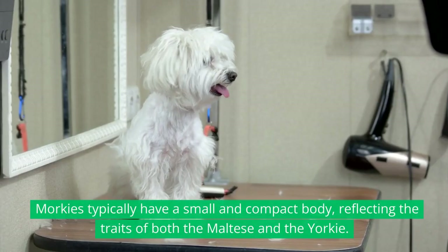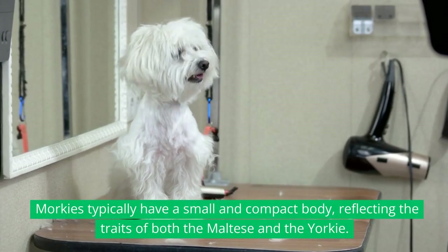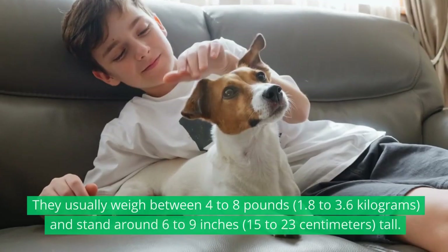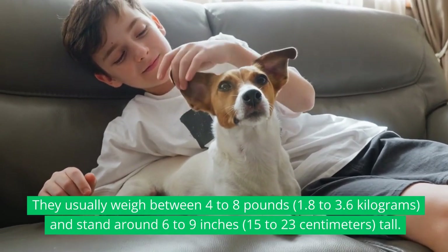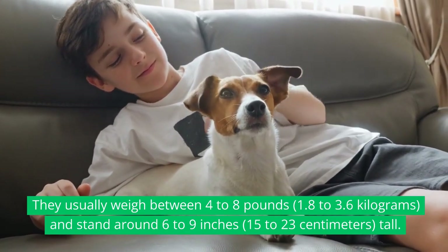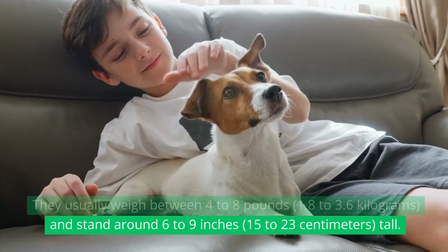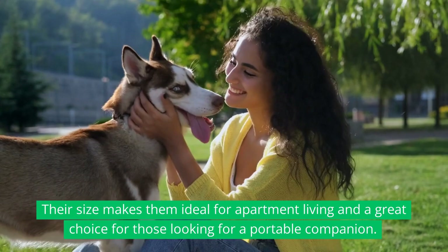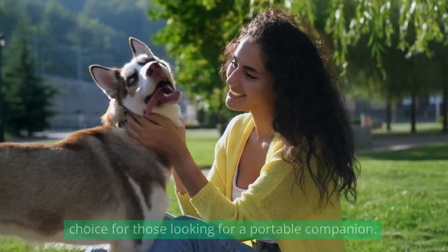Appearance. Morkies typically have a small and compact body, reflecting the traits of both the Maltese and the Yorkie. They usually weigh between 4 to 8 pounds (1.8 to 3.6 kilograms) and stand around 6 to 9 inches (15 to 23 centimeters) tall. Their size makes them ideal for apartment living and a great choice for those looking for a portable companion.